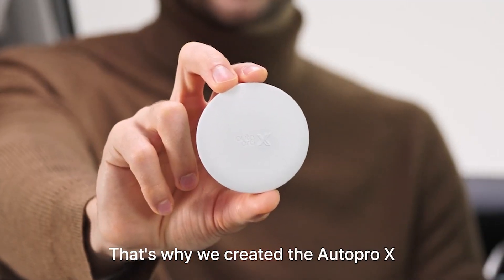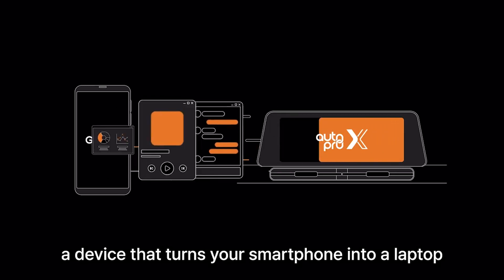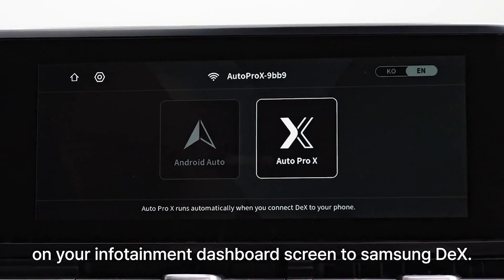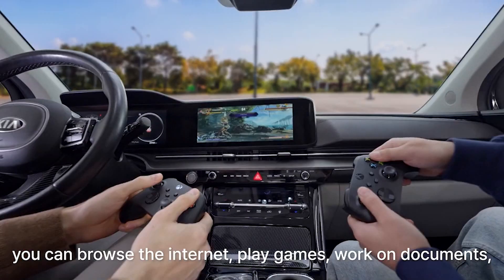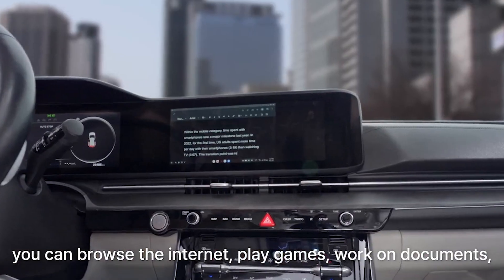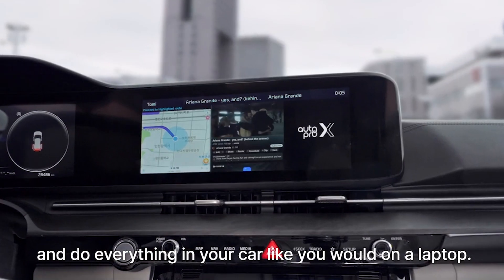That's why we created the AutoPro X, a device that turns your smartphone into a laptop on your infotainment dashboard, screened through Samsung DeX. This way, you can browse the internet, play games, work on documents, and do everything in your car like you would on a laptop.